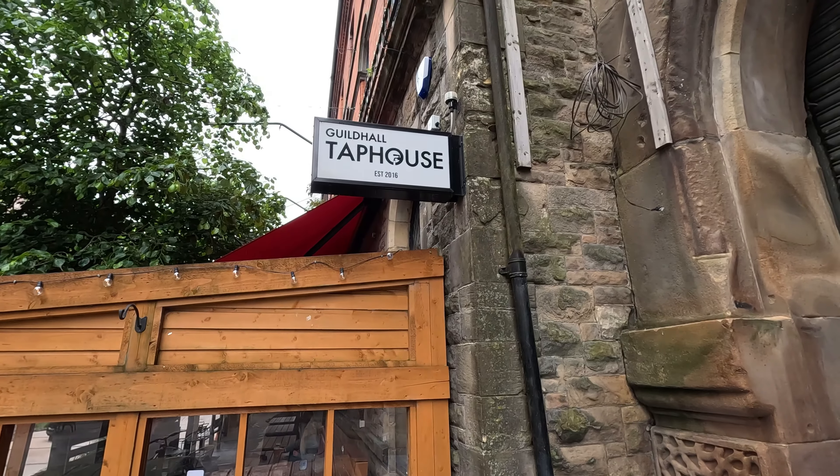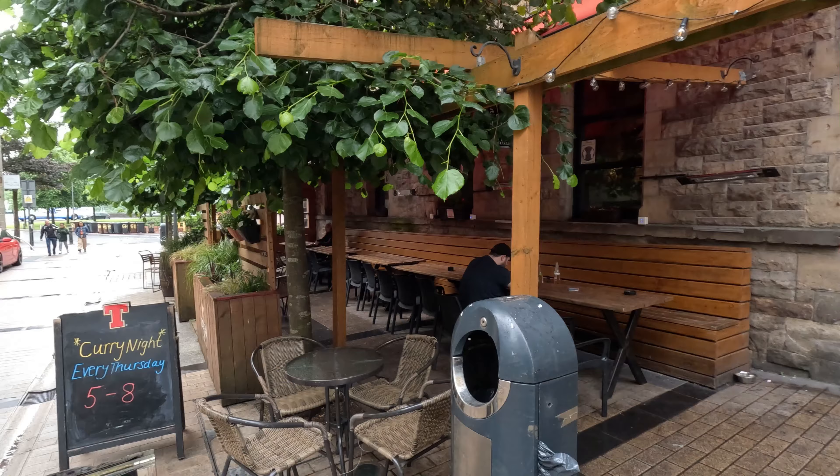If you're looking for things to do here, check out Visit Derry — this is their tourist office and they'll give you a lot of good things to do.